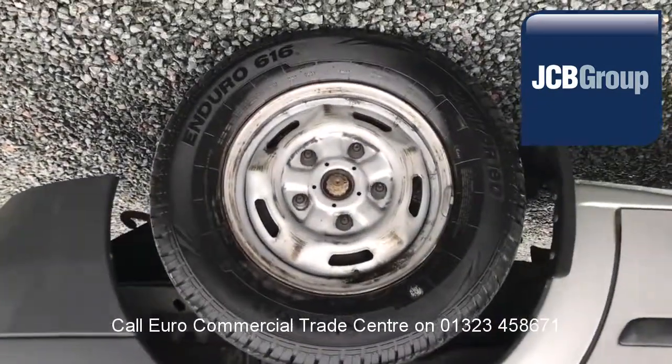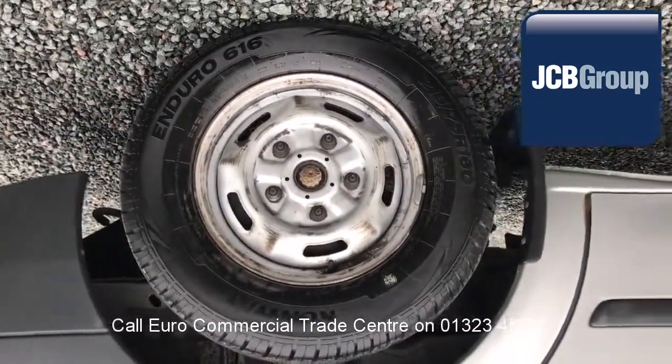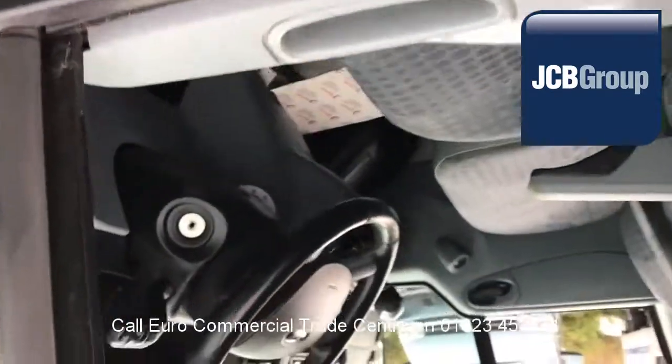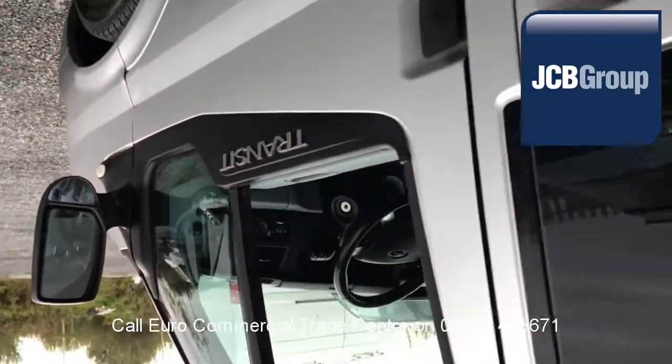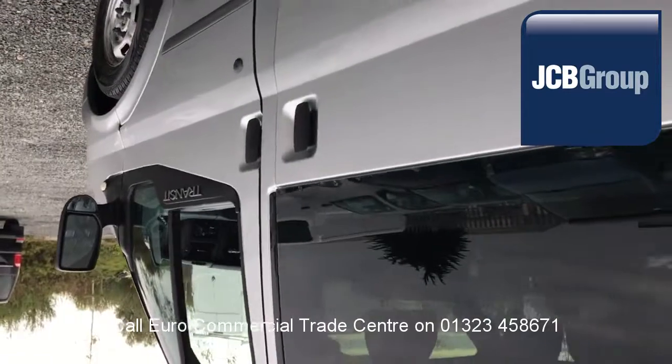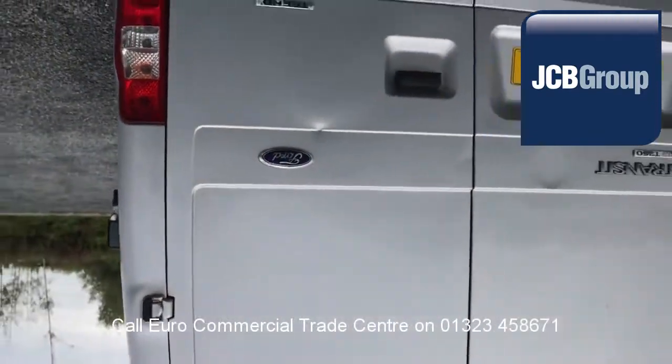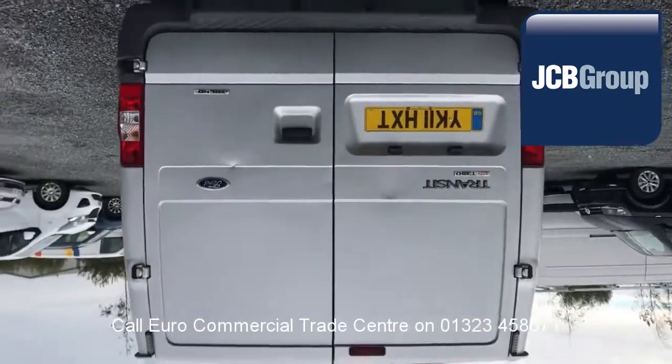When you buy a vehicle from the EuroCommercial Trade Center, you will receive a comprehensive multipoint check completed by our own workshops, a minimum 6 months warranty — parts and labor — 12 months roadside assistance provided by the AA, and printed HPI Experian reports.